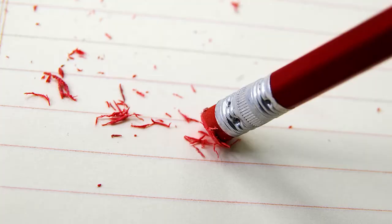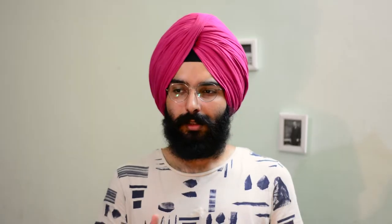The thing that makes pencils unique is that they are erasable. You can erase what you have already put down, which is something you can't do if you use something like a pen.